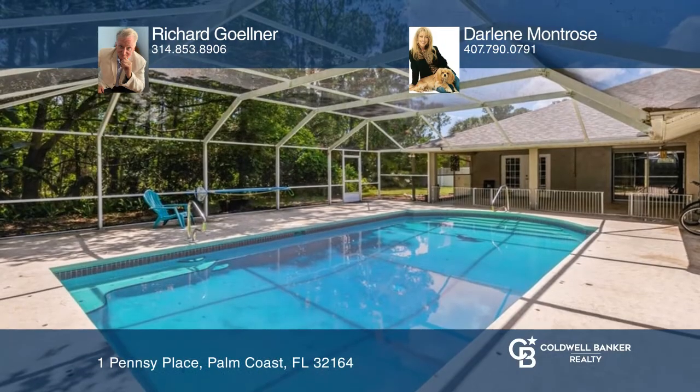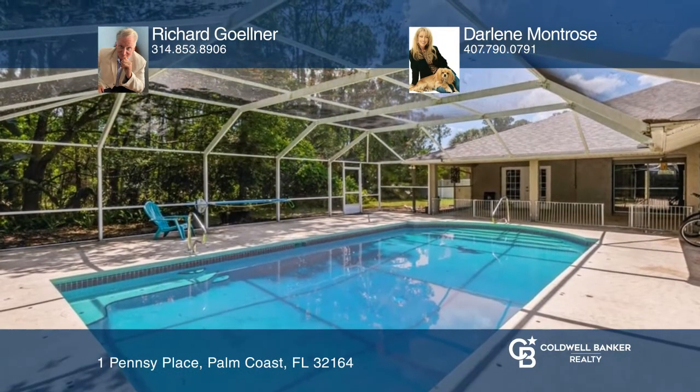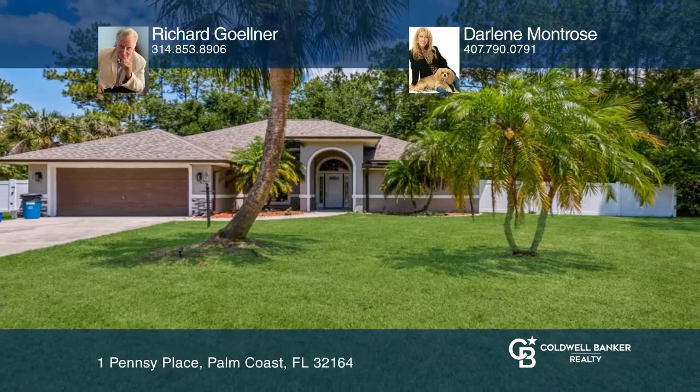The screened-in pool area has a convenient half bath. See this beautiful home yourself by scheduling a tour with Richard Gelner and Darlene Montrose.